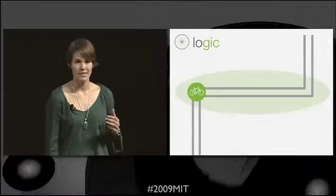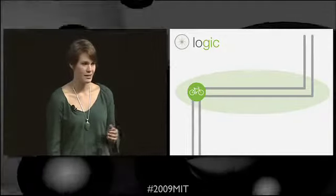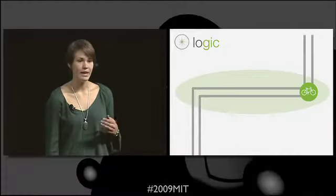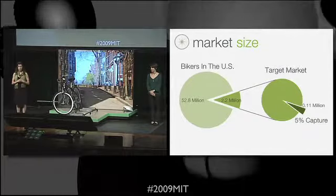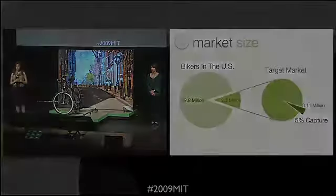To make sure the rider stays on track, the app draws an ellipse around every two consecutive turns. If the rider exits the ellipse at any point, the app will recalculate and give the rider the new direction. In the United States, there are over 2 million bikers that make up the young commuter market. Of this specific market, we plan to capture 5% over 5 years.